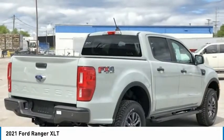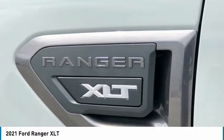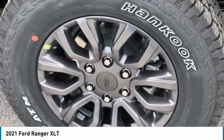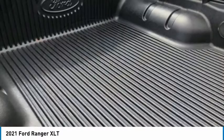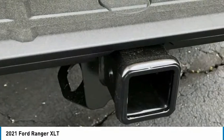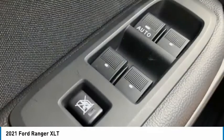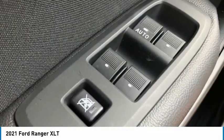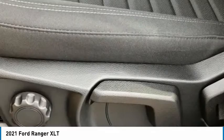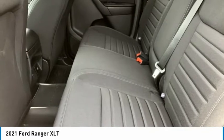Rear window defroster. If affordable style and reliability are what you're looking for, this vehicle couldn't be more perfect. Drive it today. Thank you.